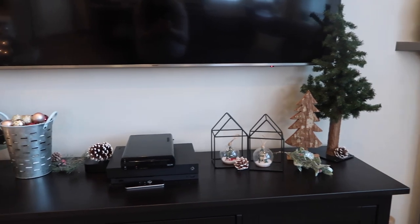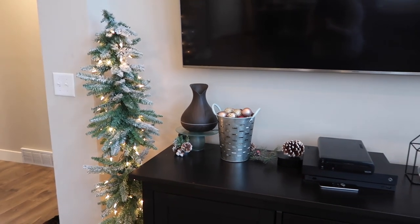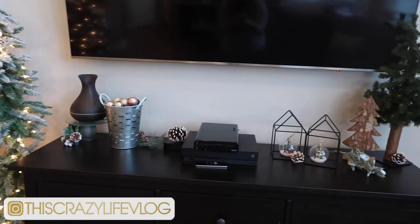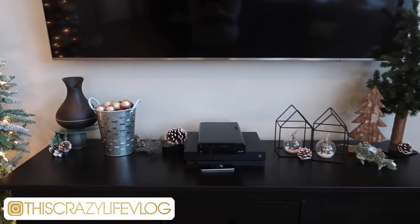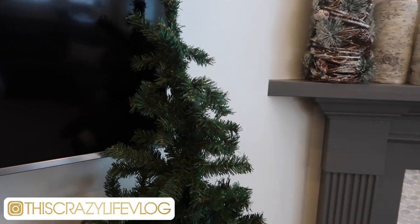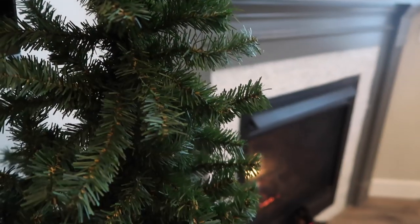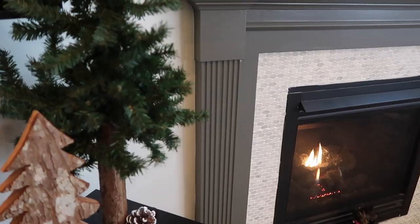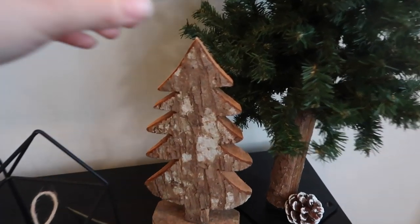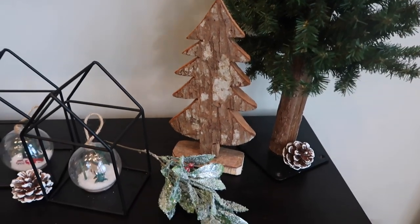On our TV stand next to the fireplace, I left things pretty simple. I might end up putting a little bit of garland behind it — let me know if you think that would look good, because I feel like it's still kind of missing something. Just to add a little bit of height on the edge, I added this little thrifted tree, and then I got this little wooden tree from TJ Maxx — it looks like it has bark on the front. And I got this little floral from Hobby Lobby.